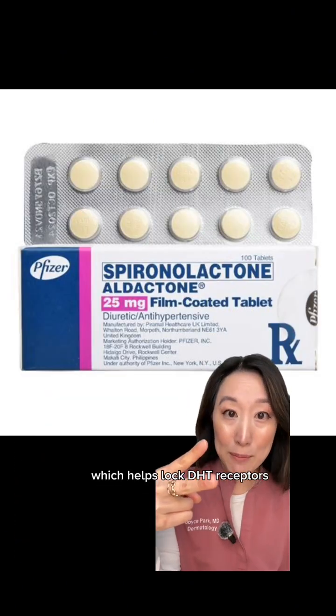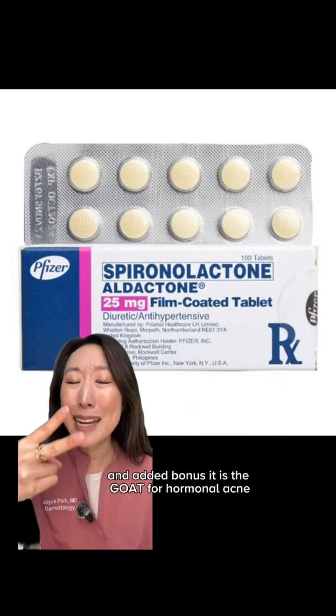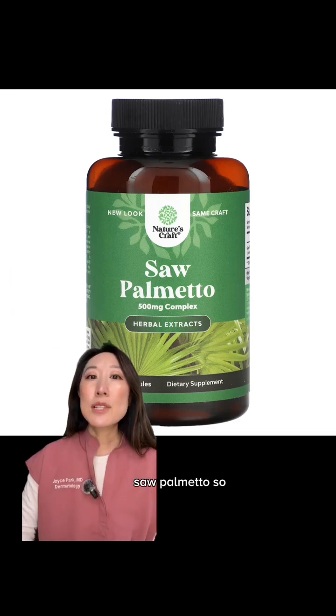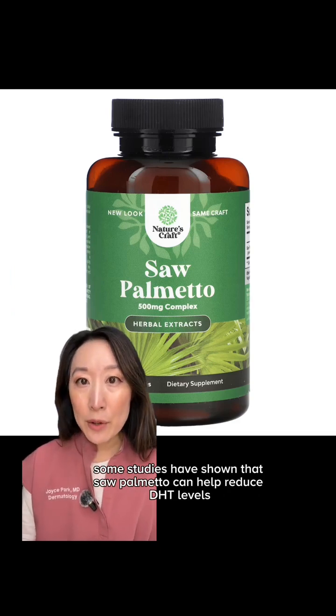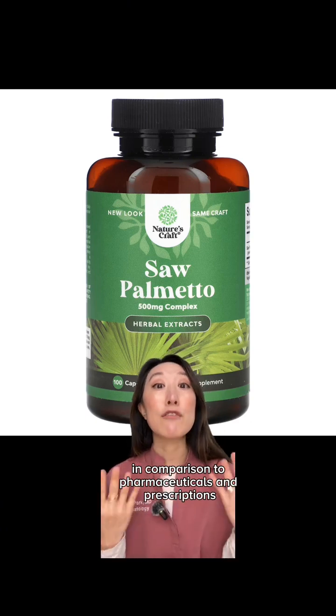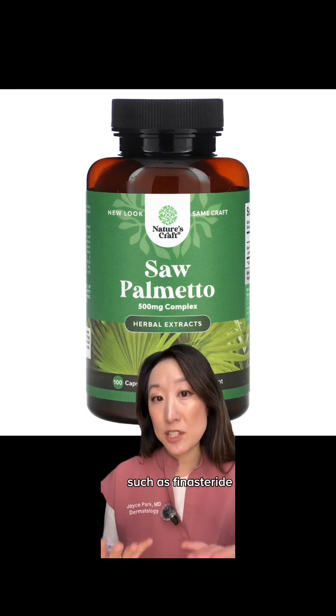Spironolactone helps block DHT receptors in women with hormonal hair loss. As an added bonus, it is the GOAT for hormonal acne. Saw palmetto — some studies have shown it can help reduce DHT levels. However, the evidence is much weaker in comparison to pharmaceuticals and prescriptions such as finasteride.